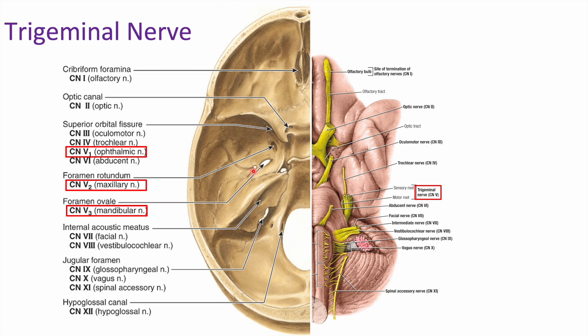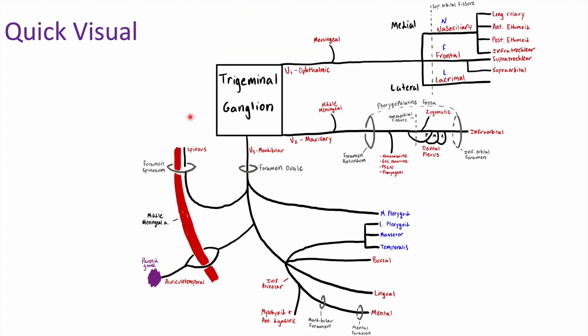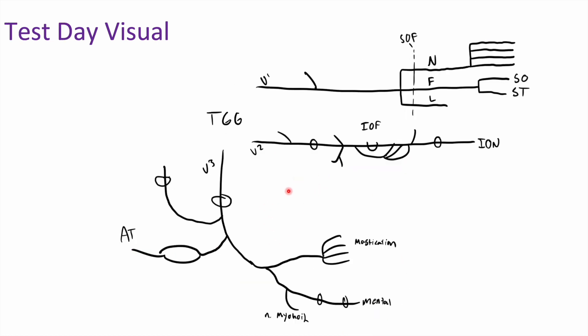I'll also point out we have the foramen spinosum, which is right next to the foramen ovale. Here's a quick visual I've drawn — these diagrams are very helpful because this unit has a ton of nerves, branches, and innervation, so it can be a really helpful way to organize all of this. We have our trigeminal ganglion giving off V1 up here with all its branches, V2 in the middle, and V3 down below. This is an example of a test day visual you could draw quickly during an exam.